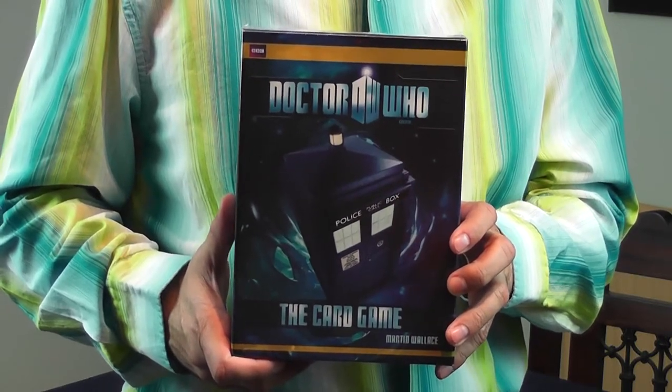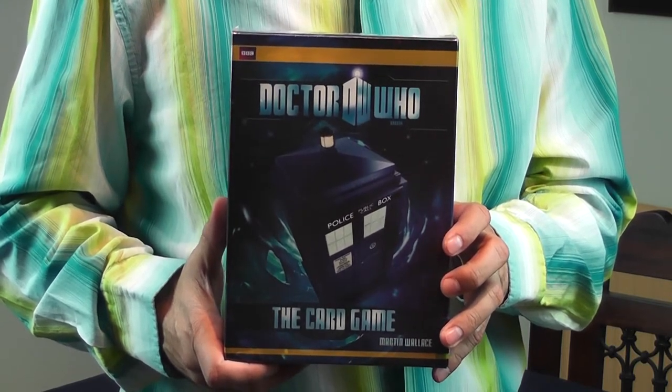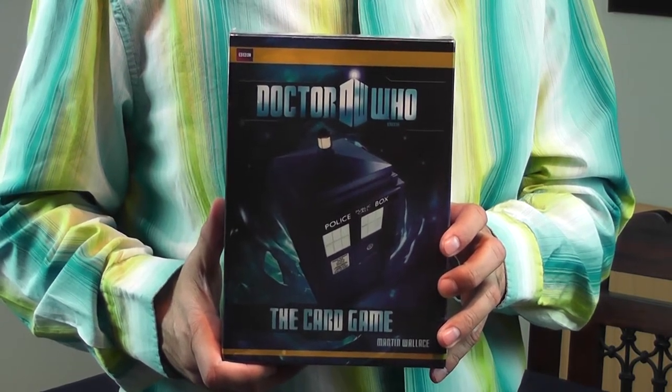Very promising, with some very interesting mechanics and incredible artwork. I know it because I've already seen it, but you haven't. Is it worth the amount of money you pay for this game when you go to the shops? Let's take a look inside and find out.